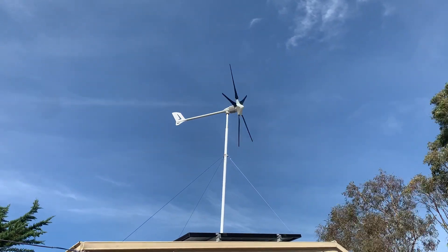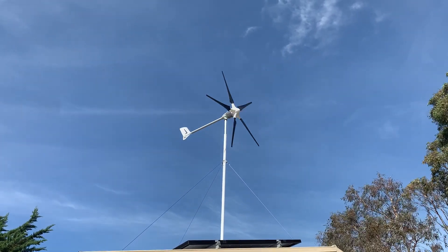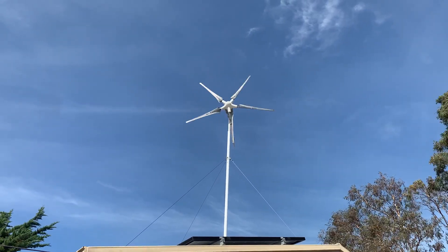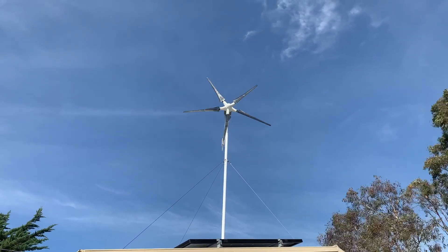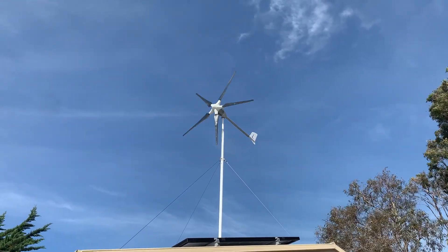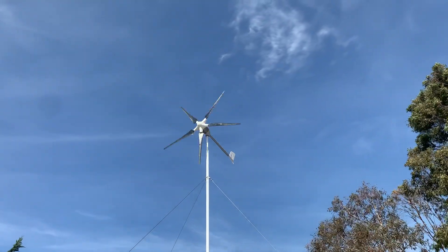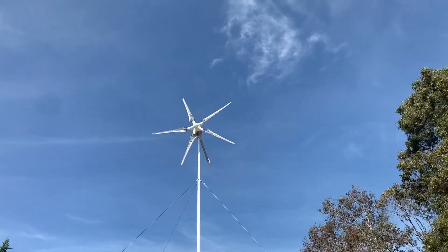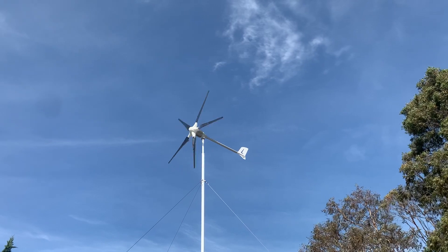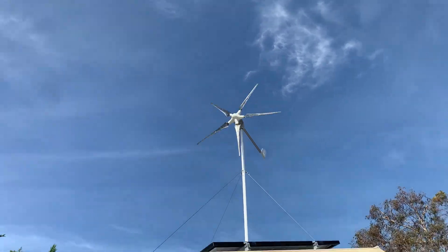I might have to pull the turbine back down because there seems to be an imbalance in the hub, despite checking the blade distances and all of that first. There is a little bit of wobble in the hub and I actually think it might be a manufacturing problem with the hub itself. I'll need to get it down to confirm, but I'll be going after Easter Breeze for that — because that's just not good enough. I won't be trying to fix it myself, because when you pay good money for something you expect good quality.